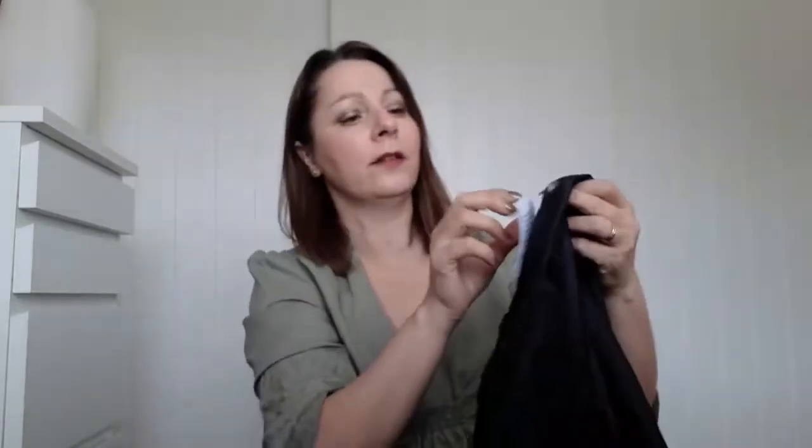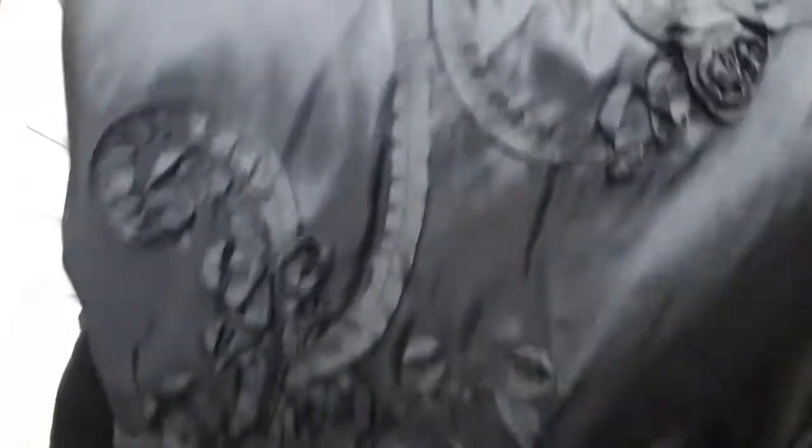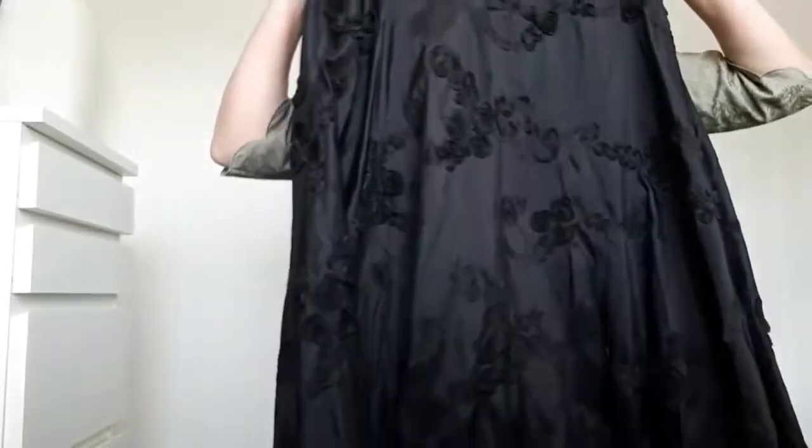The first one was a skirt, £2. Phase 8 — ooh, Phase 8! I don't know if you can see the pattern on this skirt. It's really quite long. I haven't done any research on anything at the moment because I've only just bought these the other day.